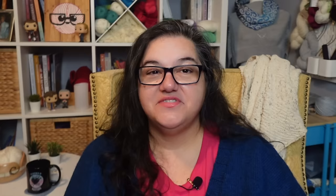Mel says: 'I keep all the obvious ones but I couldn't live without my necklight for nighttime knitting, and a nail file — nothing worse than one raggedy fingernail that keeps snagging the yarn.' So true! Lotion as well — my hands are very dry right now. Hangnails snag really fine yarns, so something to soften up nails or dry skin — a nail file is a really good one to have.